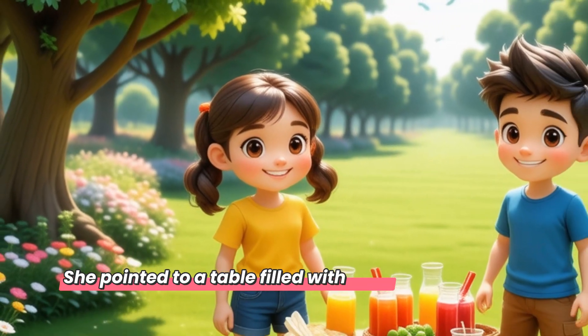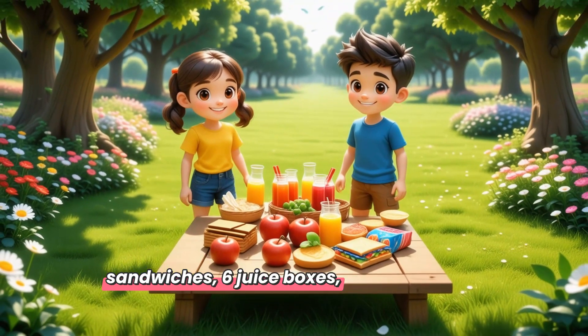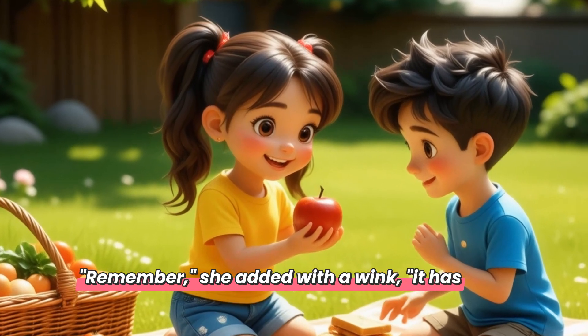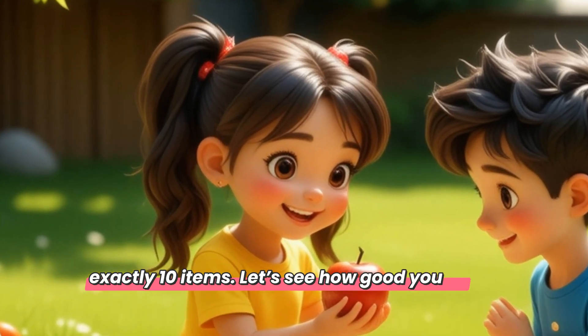She pointed to a table filled with goodies: four apples, five sandwiches, six juice boxes, three bags of chips. 'Remember,' she added with a wink, 'it has to be exactly ten items. Let's see how good you are at counting.'